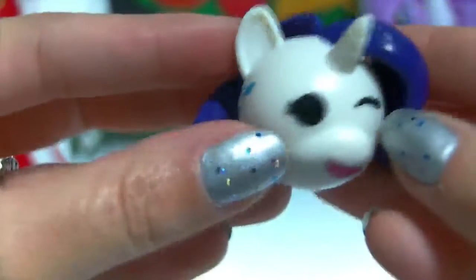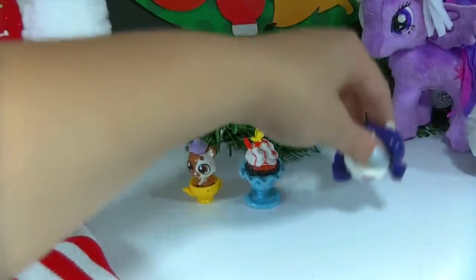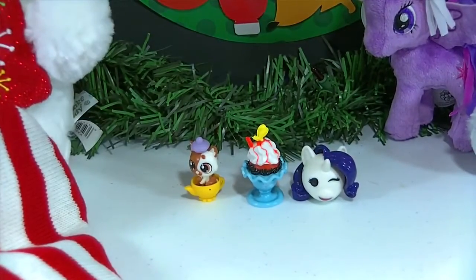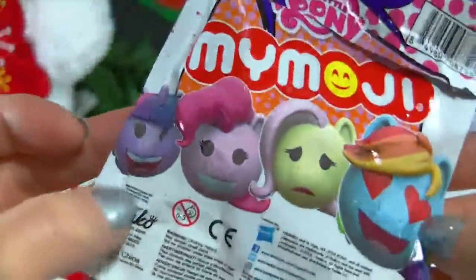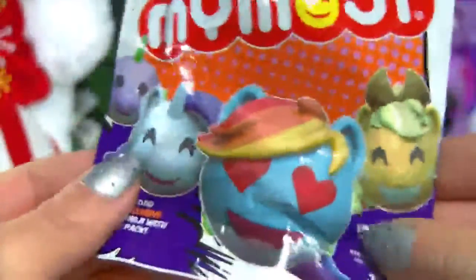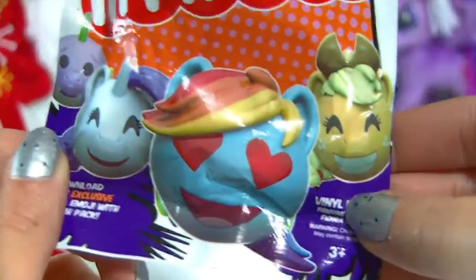They have a little flat base so you can stand them and display them — they don't just roll around. I was wondering about that. I definitely want some more of these. There's no checklist in here so I'm not sure if it's just all of the main six, but it looks like there's also Spike. I would love to find Twilight because she's my favorite. I like that Rainbow Dash has the heart eyes — that's my favorite emoji.